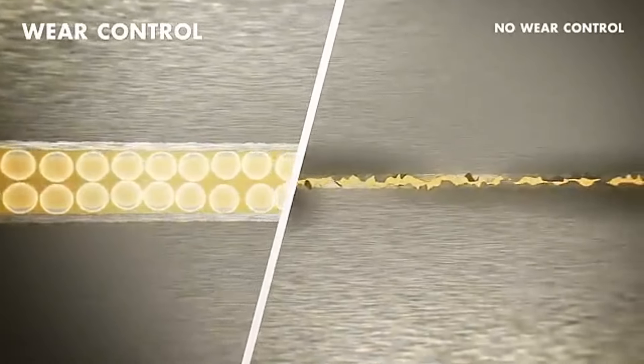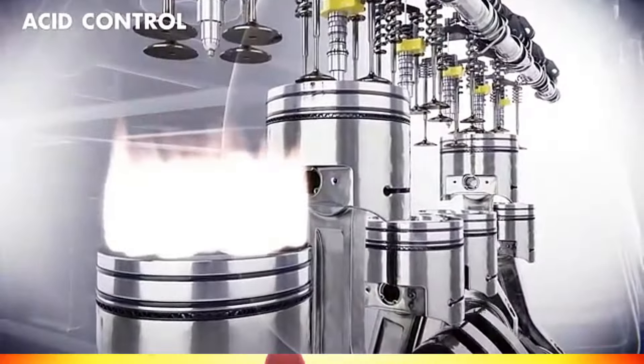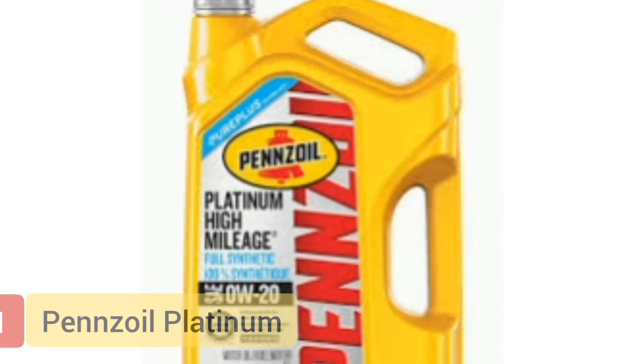With its distinctive purple hue symbolizing innovation and reliability, Royal Purple High Performance Synthetic Oil reigns supreme as the lubricant of choice for discerning automotive connoisseurs seeking nothing less than perfection for their engines.